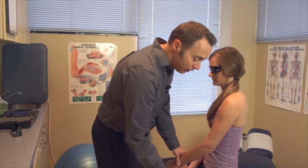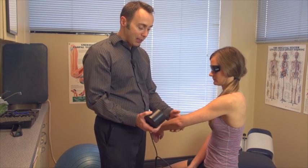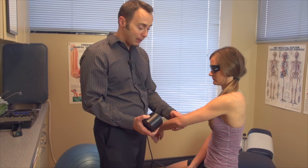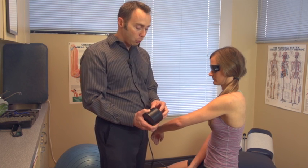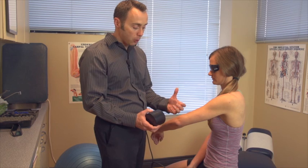Lasers that we use in clinic look very much like this and their application is painless. You don't feel anything with laser, and ultimately what's happening is laser is a light therapy, or it's known as photo therapy.